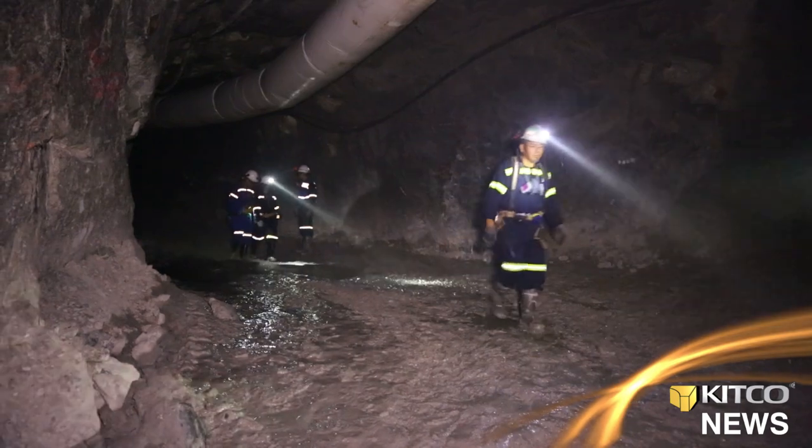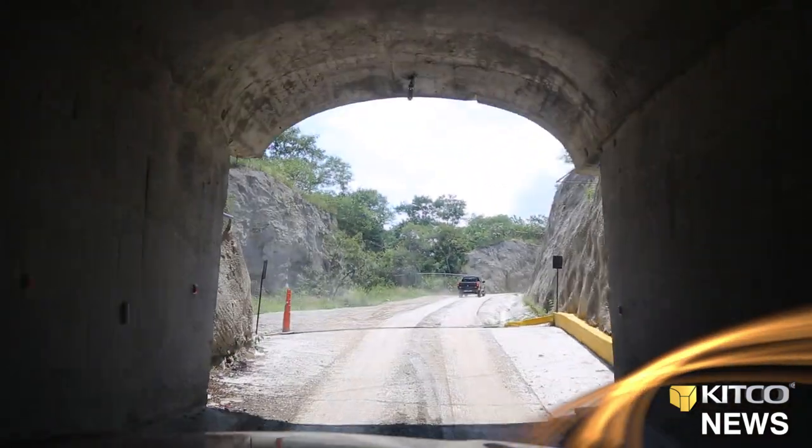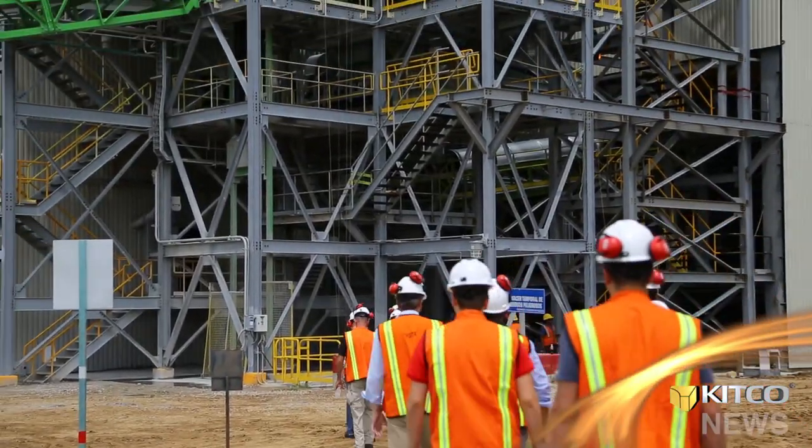As the underground tour came to an end, we made our way back to the surface, bombarded by natural light. Next up, after a quick bite, Jorge took some time to discuss the current advances at the San Jose mine.